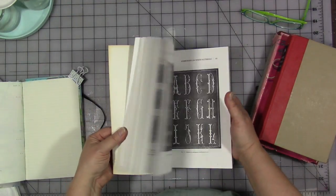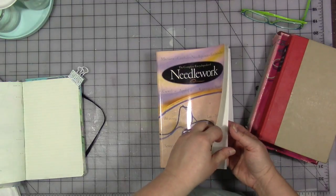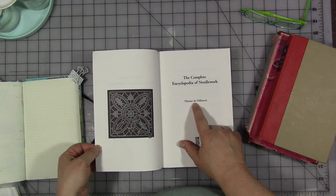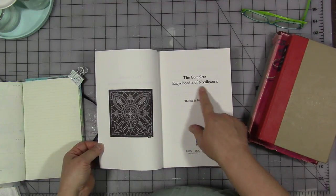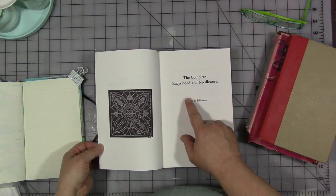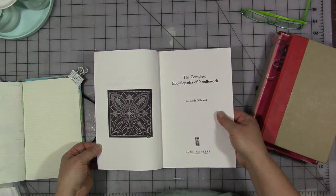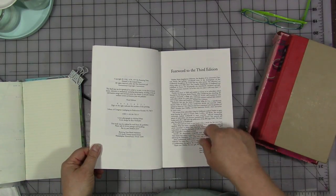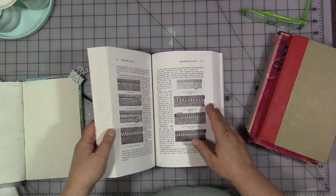I love things like this. So this one is 'The Complete Encyclopedia of Needlework' by Therese de Dillmont — and I'm sure that's not the way you pronounce that because that's a French name. I'm sorry for butchering the name. This one is copyrighted originally in 1972 and this version I have is from 1996. So it's old — the original version is old, but not quite as old as the other two.